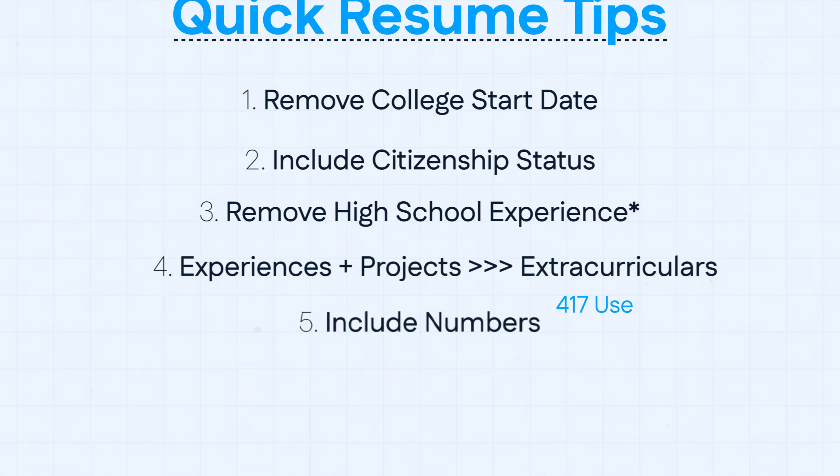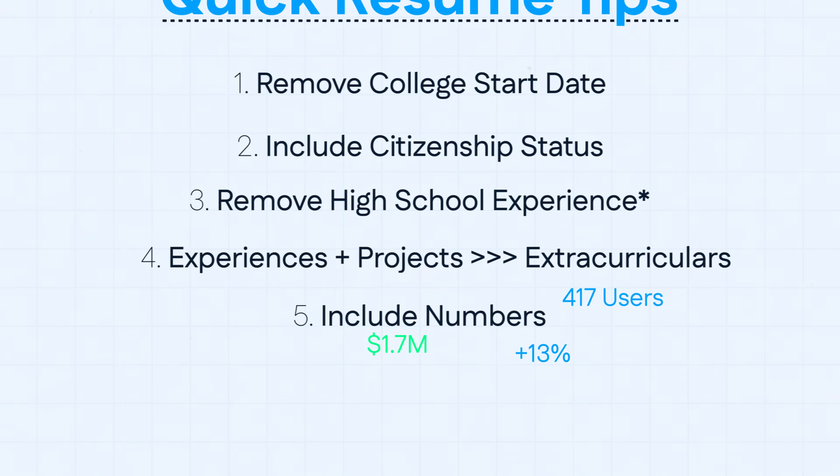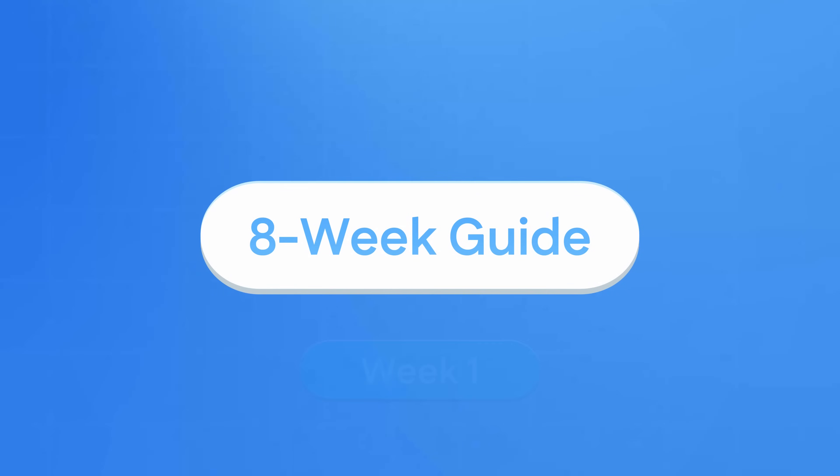Five: include numbers. They drive eyeballs to your resume. After you have a perfect resume, do not apply for a job yet.